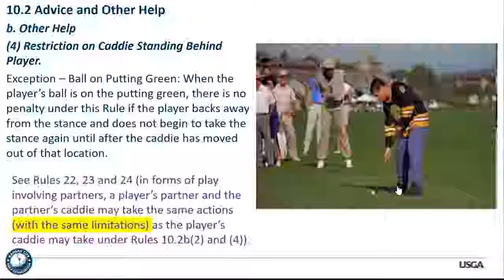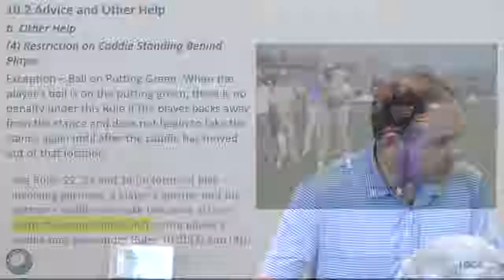There is an exception: when the player's ball is on the putting green, there's no penalty under this rule if the player backs away from the stance and does not begin to take the stance until that person is out of position. So somebody can help you read a putt while you're kind of standing over the ball — that's fine — but you'd better get back out of that stance, have them move, and then get back into position, or you'll still be on the hook for a penalty.